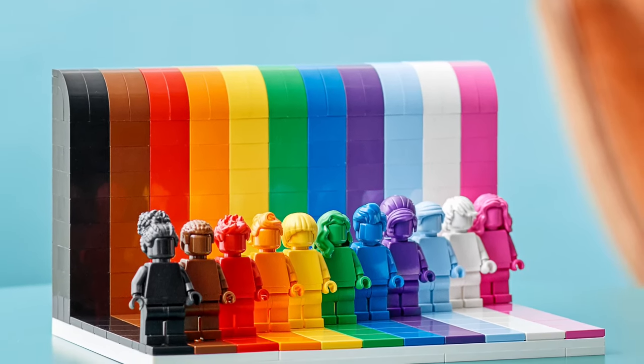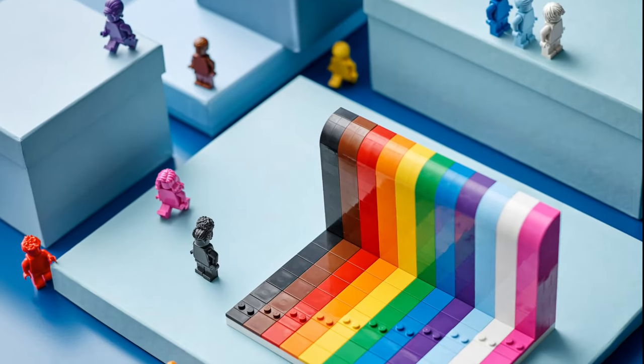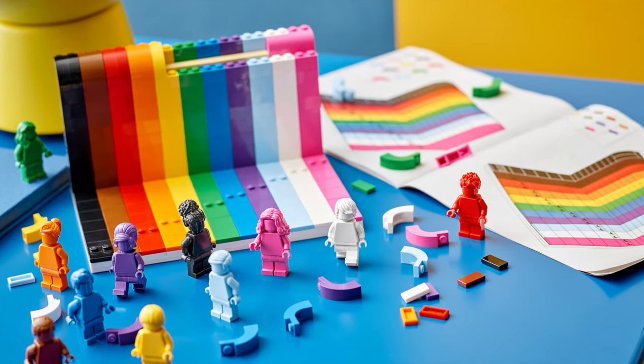As someone who just loves color and also loves monochrome minifigures, I am completely drawn to this set. I just love looking at it. The pictures make me so happy, but also really cool about this is the deeper meaning behind it.